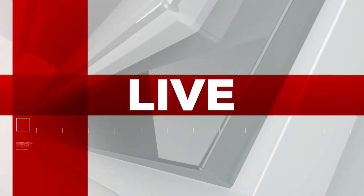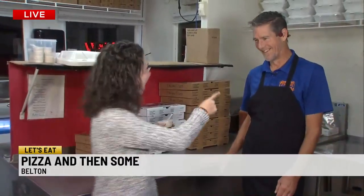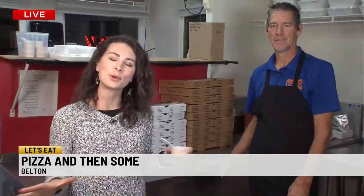I need some enthusiasm at Pizza and Then Some because I'm about to eat ice cream for breakfast! Jasmine Gosnell is excited — this is his shop here in Belton, and he's got a few other locations.